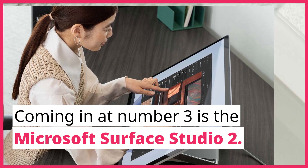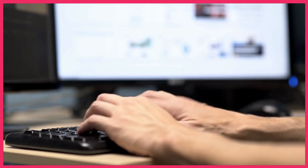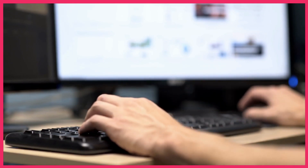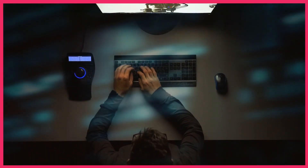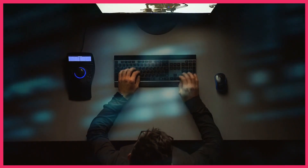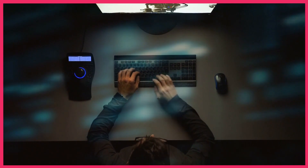Coming in at number 3 is the Microsoft Surface Studio 2. This AIO PC is a true powerhouse, designed specifically for creative professionals. The stunning 28-inch PixelSense display with its unique adjustable hinge makes it a versatile tool for artists and designers. With superior processing capabilities and a pressure-sensitive Surface Pen, the Surface Studio 2 allows for a truly immersive digital art experience.